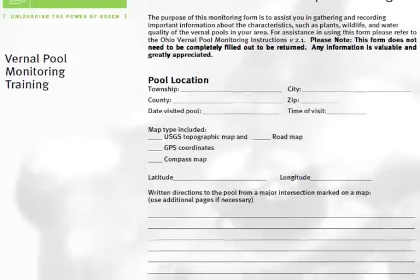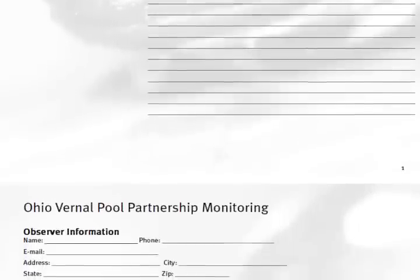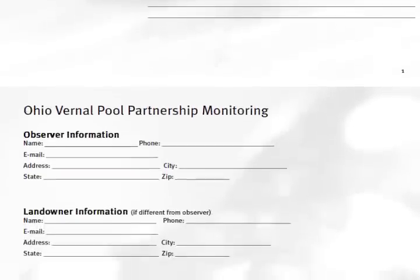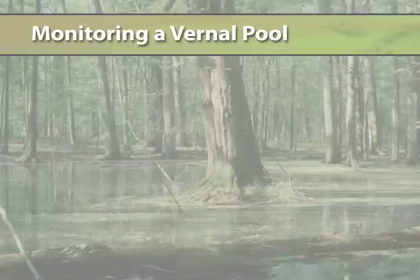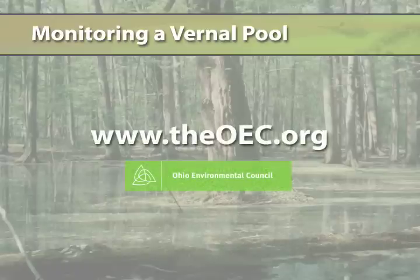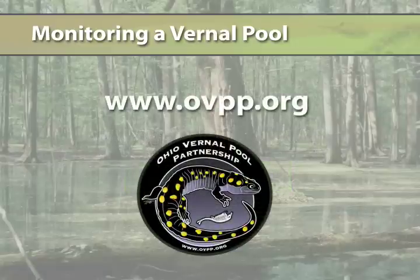Finally, either while you are out in the pool or shortly after you leave, fill out the monitoring forms. These forms can help document what you find and look for trends from year to year. They have been developed by vernal pool enthusiasts and scientists. Once you have completed a season of monitoring, enter your data on the Ohio Environmental Council's website, www.theoec.org — click on Water, then the vernal pool link. You can also find the forms on the Ohio Vernal Pool Partnership website at www.ovpp.org.